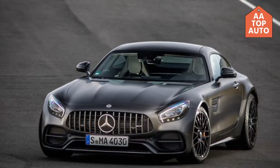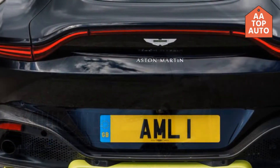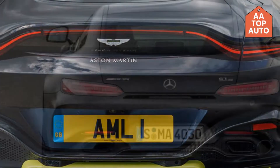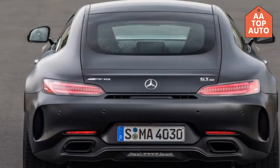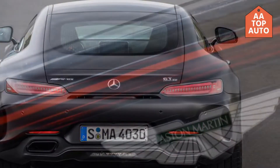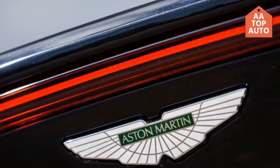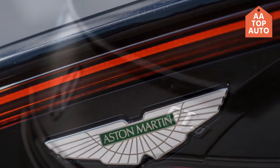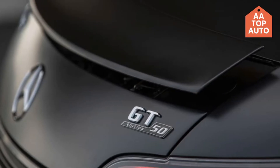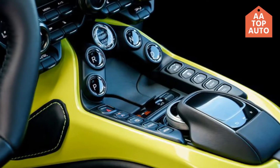The Vantage hits 60 in 3.5 seconds and tops out at 195 mph. Both cars have adaptive dampers and an assortment of driver modes, both are constructed from aluminum, and both sit at the sportier end of the GT range. The two UK-market cars you see here cost just over one hundred and eighty thousand dollars with options — remarkably close in price.